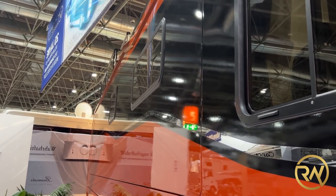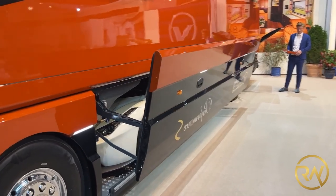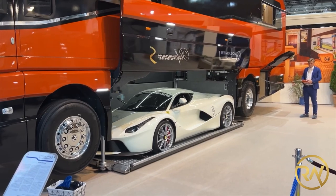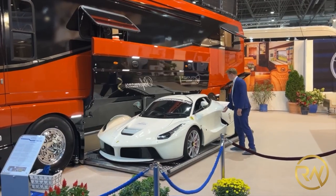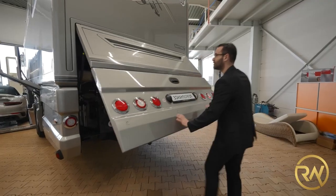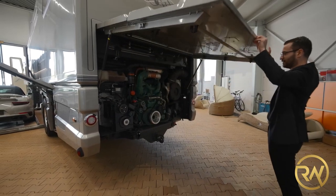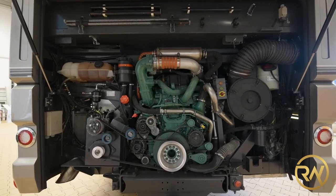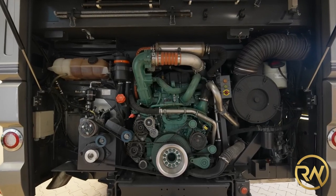The vehicle has dimensions of 12 meters (39.4 feet) in length, 2.5 meters (8.2 feet) in width, and 3.85 meters (12.6 feet) in height, and weighs a hefty 18 tons. A Volvo-sourced diesel engine located in the vehicle's rear provides 460 horsepower, and the engine, along with a 350-liter fuel tank, allows for a respectable range.